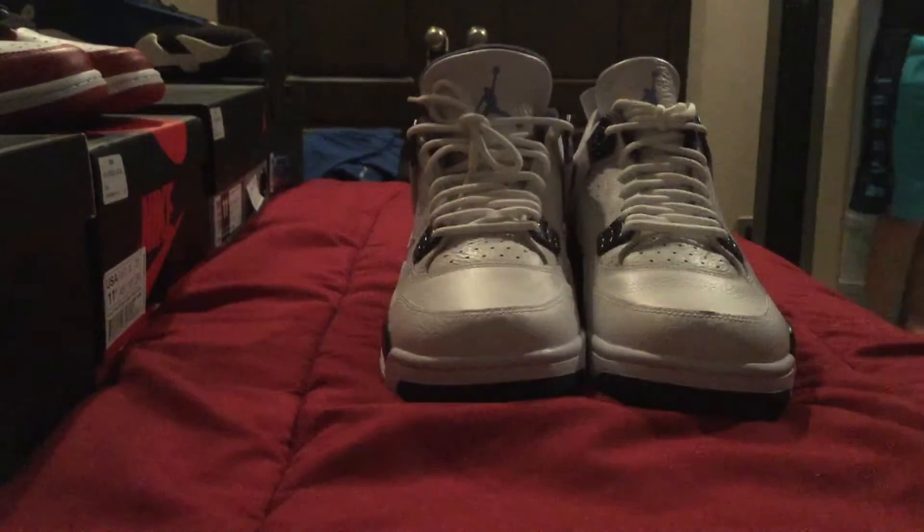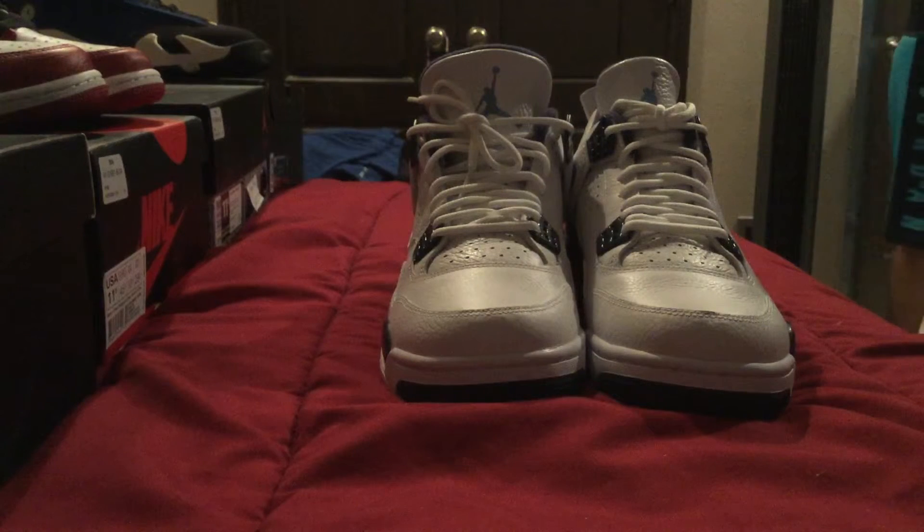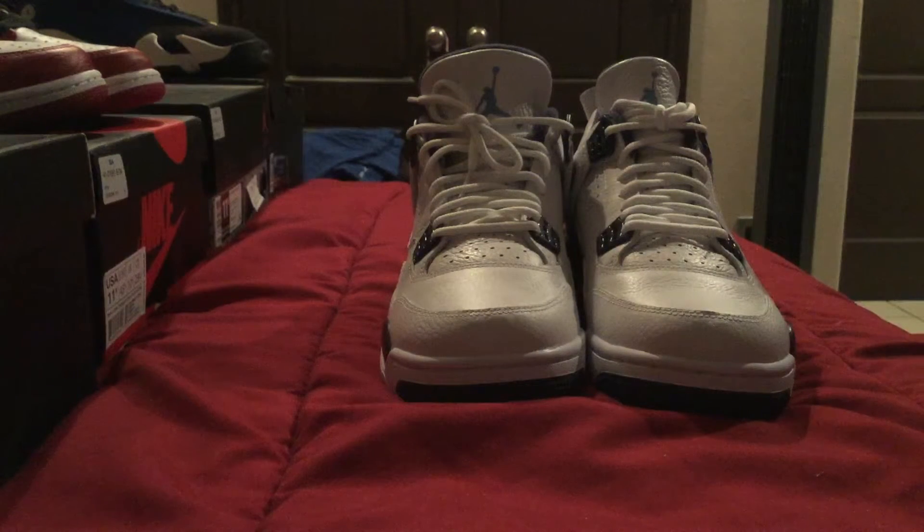I have this in size 11.5 and this is my second pickup of 2015. Let me know in the comments below what you guys like.